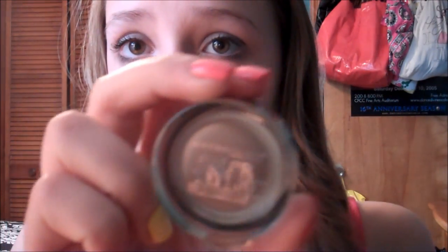I finally got a Maybelline Color Tattoo 24 Hour Eyeshadow in the color Tough as Taupe. It's so pretty — I really like it. I'm wearing it today and it's really nice because you can just swipe this on your lid and it looks like you've done your eye makeup.